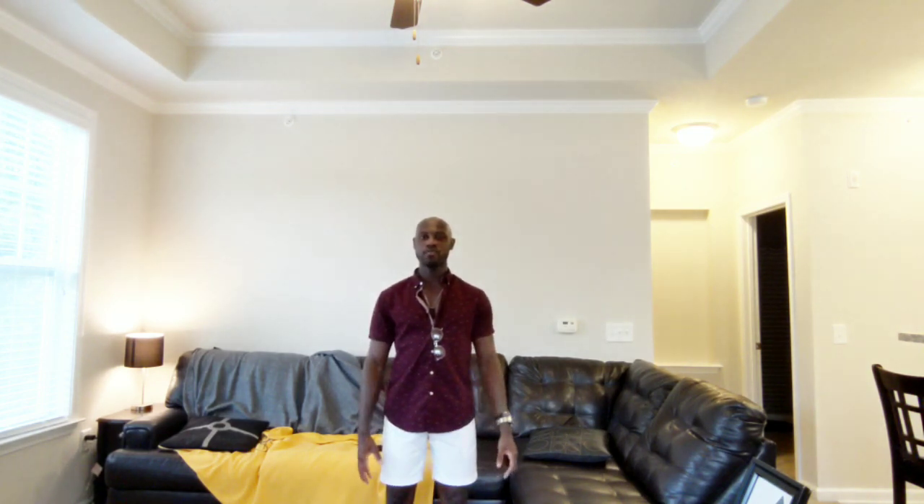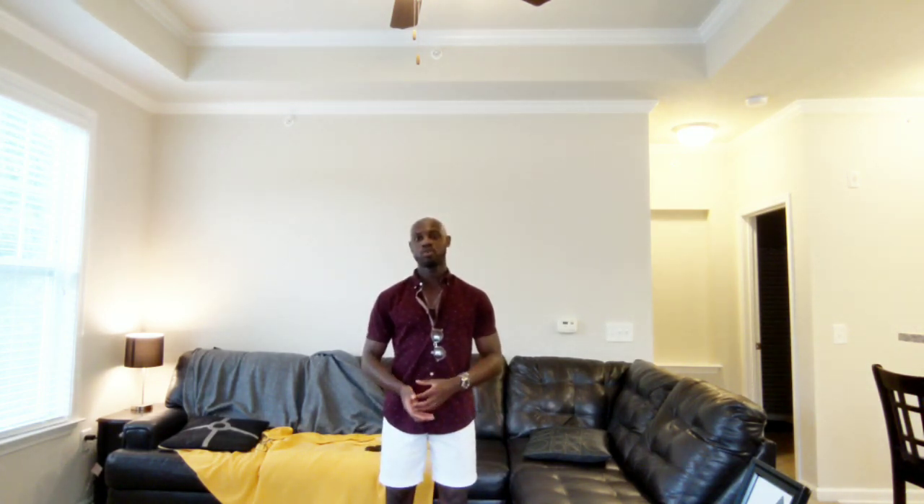Hello everybody, this is Andre from Juwan Fitness. This video is going to be about three summer 2020 outfits you can incorporate into your fashion wardrobe starting today, or you can get this stuff online to really make your fit pop out whenever you go somewhere. Definitely stay tuned for the selections.